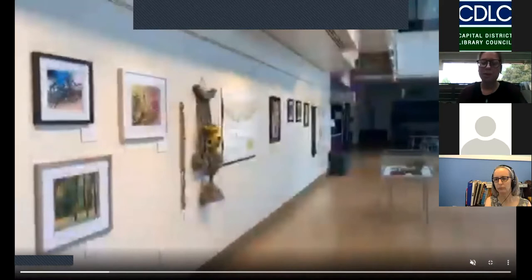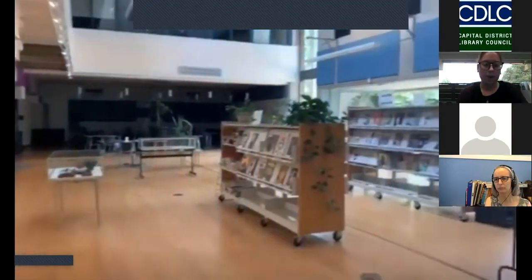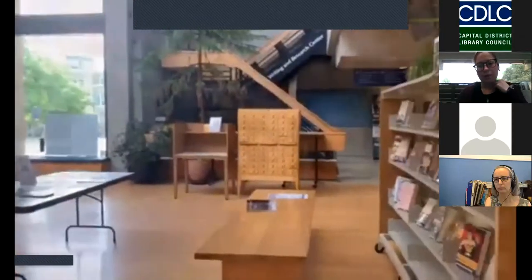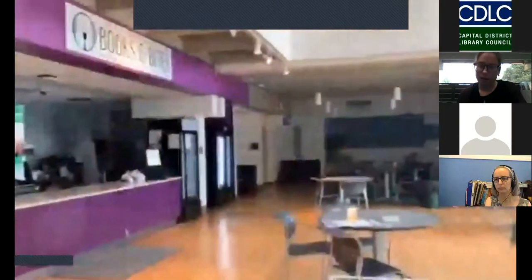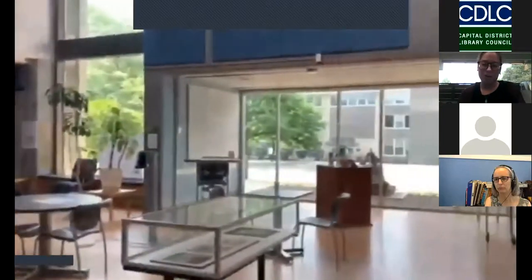That was supposed to open at the beginning of April. Unfortunately, we had everything up and ready but we could not have our grand opening. All of the pieces submitted by alumni, faculty, staff, and students are up on our social media, so you can check that out. Also in the atrium area are our periodicals and magazines, and of course the cafe — the student favorite — and more of our exhibit.